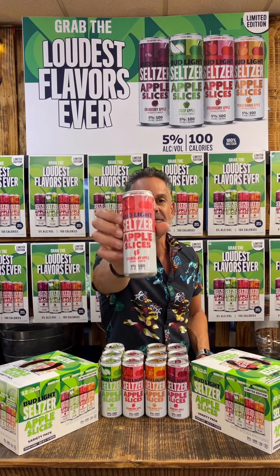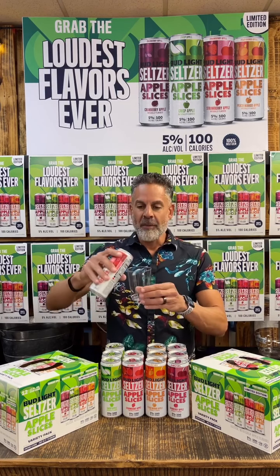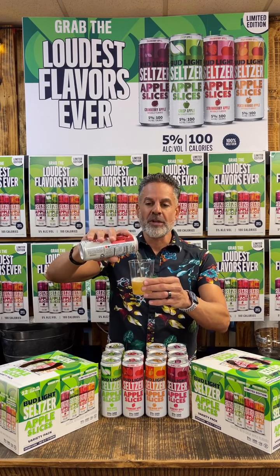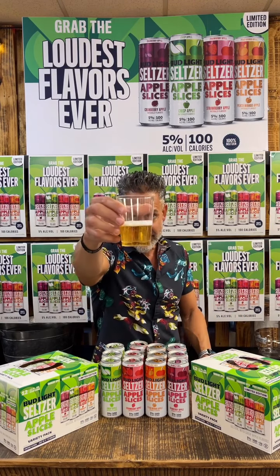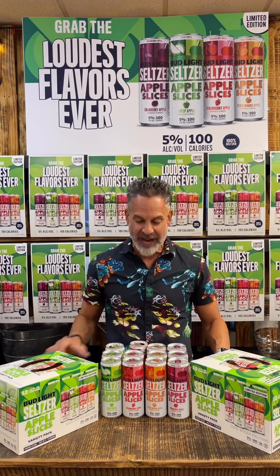Here we go with the strawberry apple. Definitely really good smell — a little bit of the strawberry and the apple kind of mixed together, makes for a really good aroma right there. Pours beautifully again, same kind of color tone as you can see. The aroma opens up a little bit more; I can smell that strawberry a little bit more. Strawberry apple — wow, really good. A little hint of that strawberry mixed with the crisp, bold apple taste. Can't go wrong with that.